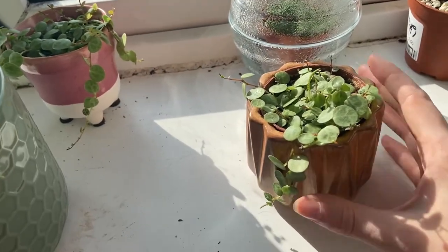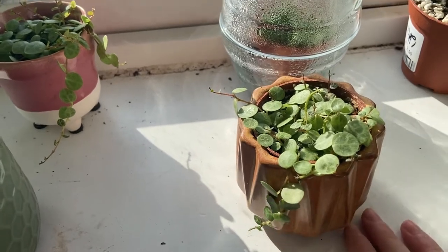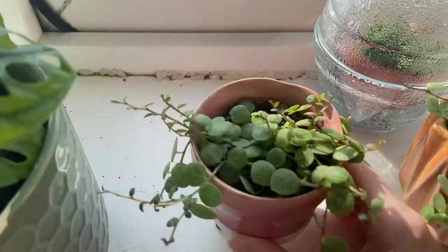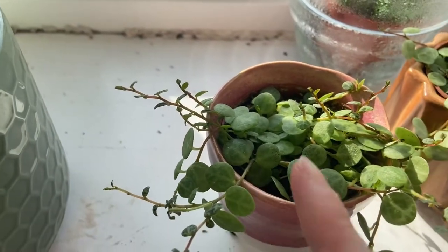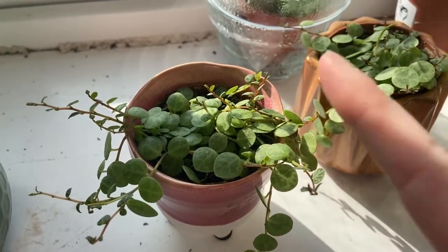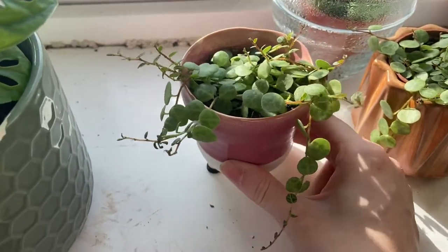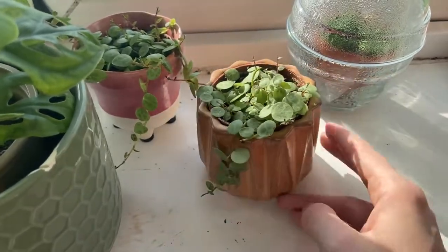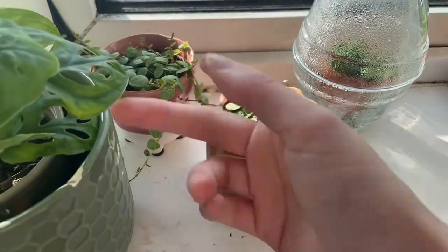These are two string of turtles. This one has put out minimum growth, as you can see. This one has put out tons of new growth — he's going for it, he's racing! They're literally just chilling next to each other over there, and one is just loving life.